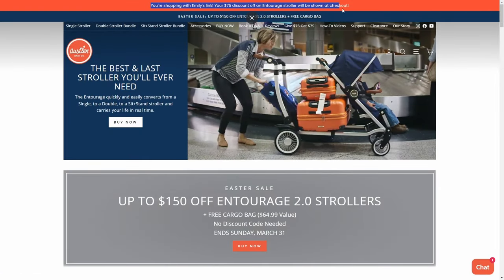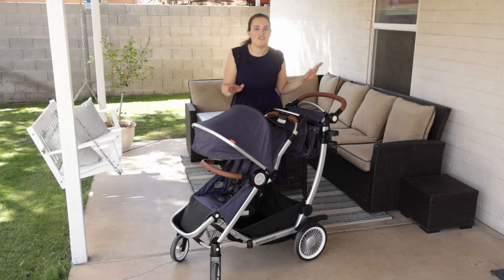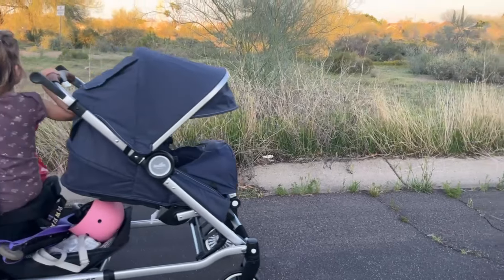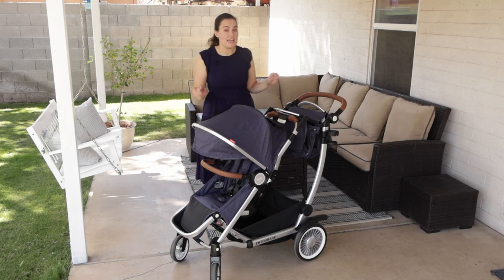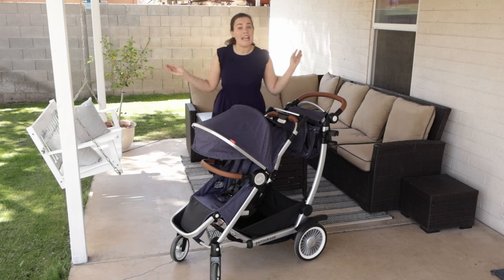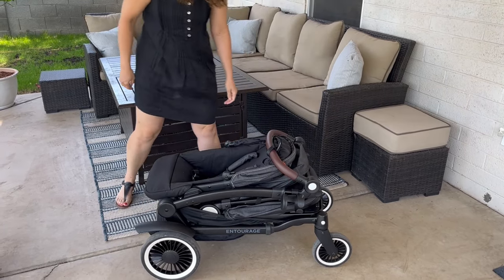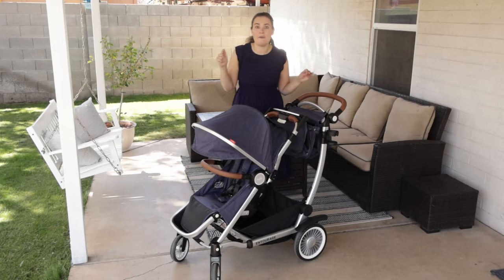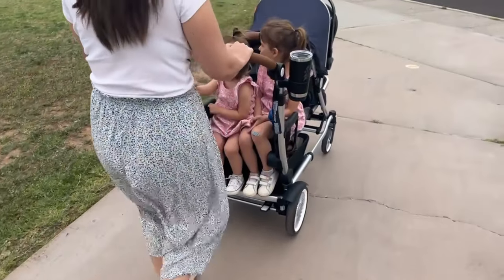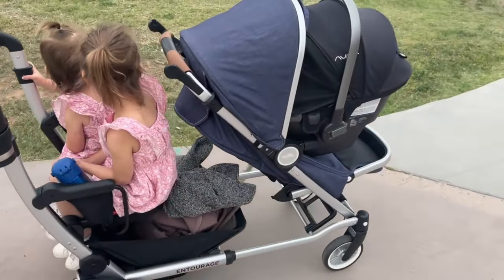One of the things I love about the Aust Entourage is not only is it a single to double stroller, it is such an incredible quality stroller. Now it's heavy — it weighs about 32 pounds without any extra accessories on, so it is not a lightweight stroller. However, it does fold super compactly, which I'll show you in a little bit, and it has many different options that make it a stroller that can truly grow with your family. I'll share some examples about how I use it now as a mom of three.